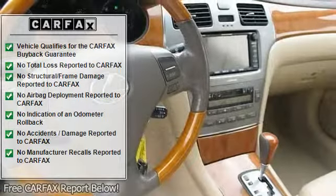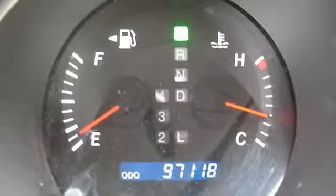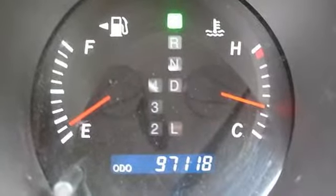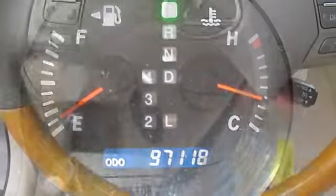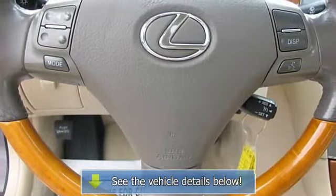Illuminated cigarette lighter with front and rear ashtrays. Digital clock. Overhead compartment for sunglasses. 5-speed automatic electronically controlled transmission with intelligence, ECT-i.